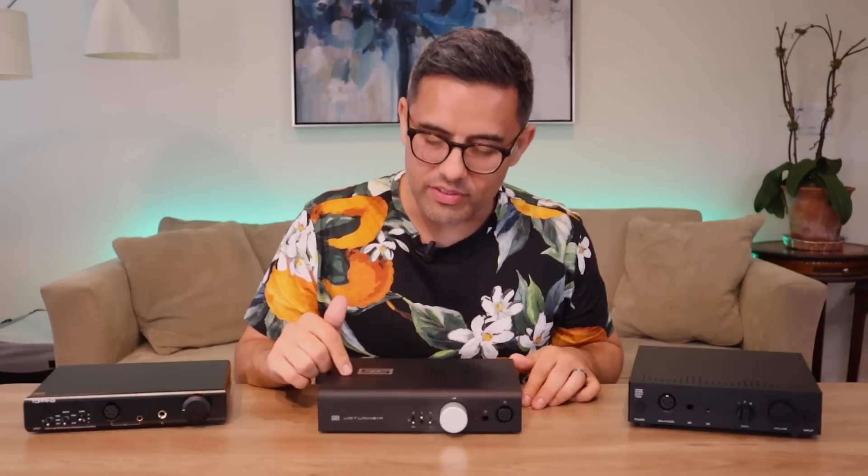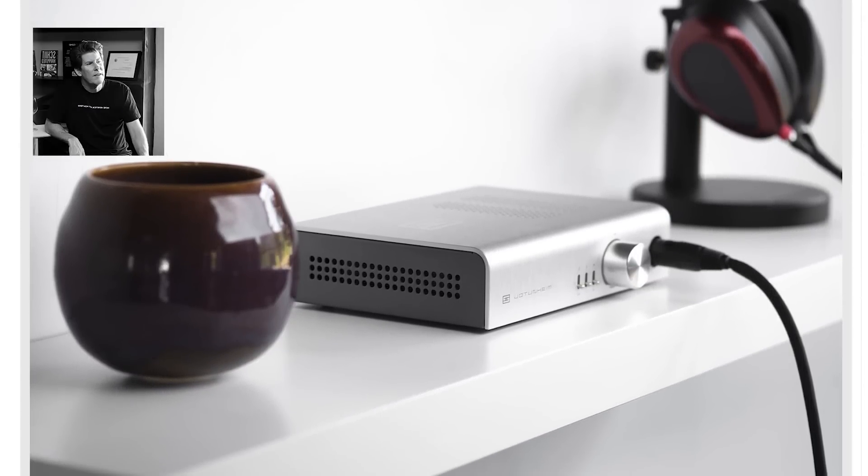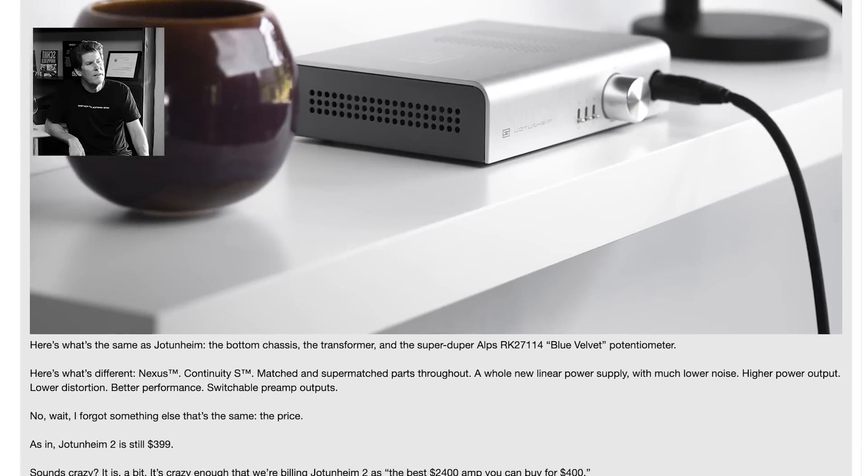The Jotunheim 2 features Schiit's Nexus and Continuity S technologies, matched with super-matched parts throughout, a whole new linear power supply with much lower noise, higher power output, lower distortion, better performance, and switchable preamp outputs. I cannot believe this is only $400. The sound is very clean and resolving, but unlike the linear amps before it, it has more personality — it has punch and warmth. The elevated mid-bass and mid-forward presentation, coupled with authoritative power, provides this lovely feeling of fullness. If you're a bass head, you'll be very happy with the Jotunheim 2.